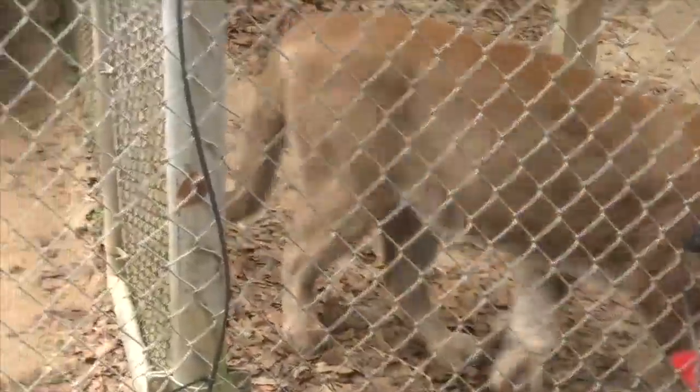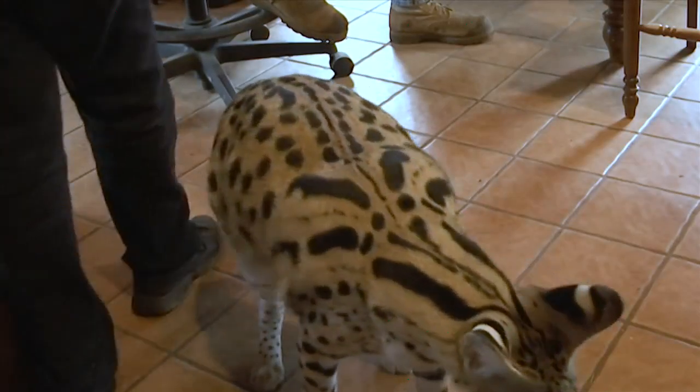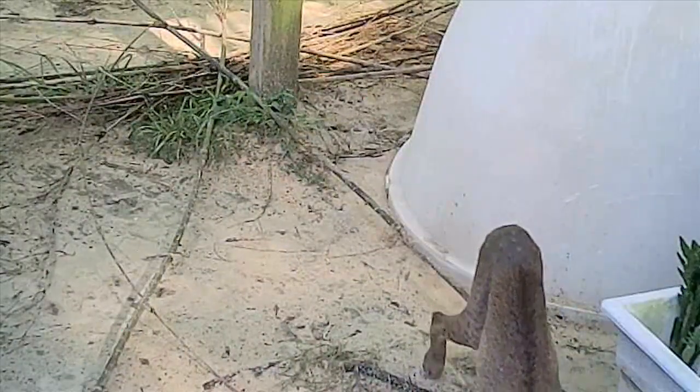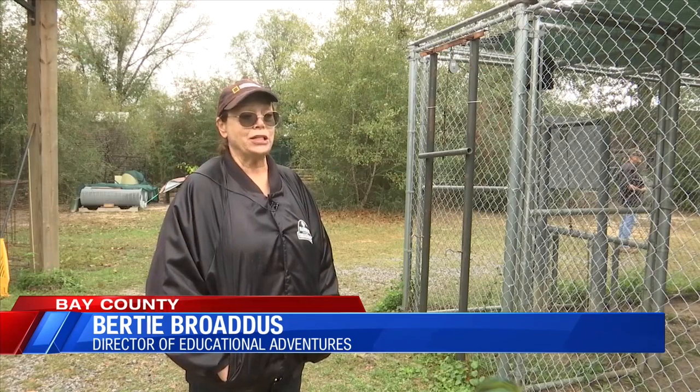Volunteers say that in the wild, panthers and servals would build a shelter to hide from the cold. But in a sanctuary, the older animals rely on plastic coverings, blankets, and nighthouses. Even though they're used to the cold because they're out in the wild, they don't have the opportunity to go find a place and build a den. So here, we have to do it for them.